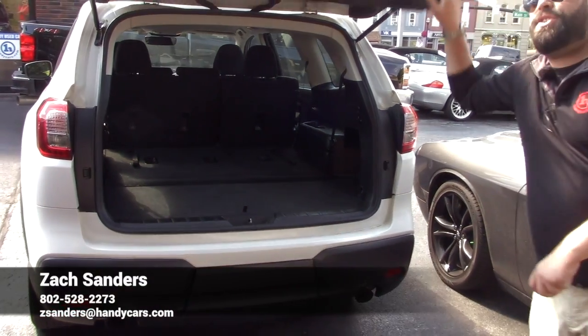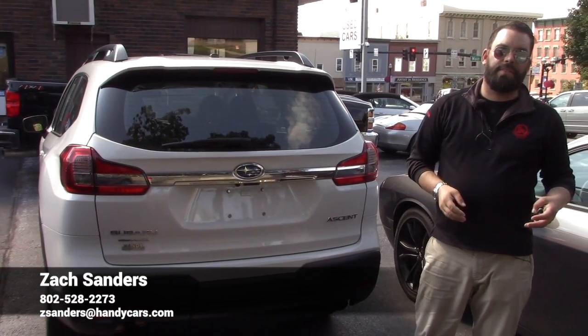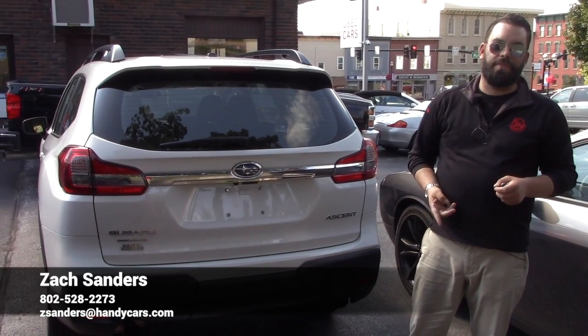Give me a shout at 528-227-3. There's a lot of interest in this vehicle, I'd love to have you guys get a chance at it. If you have any questions just go ahead and shoot me a text. Thank you!